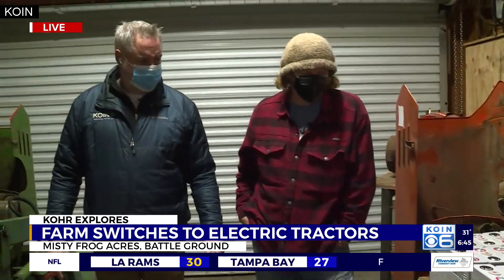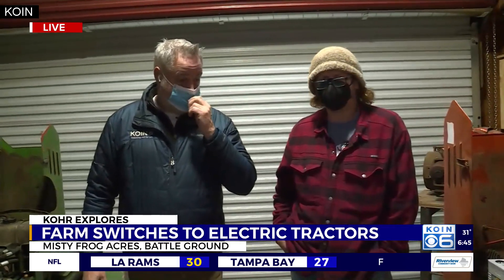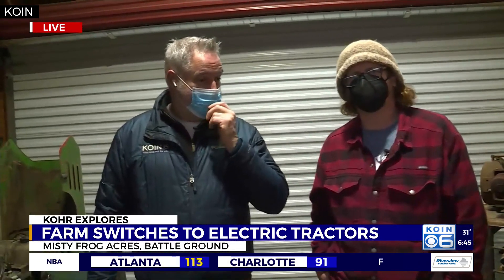I've invested in it, but the GoFundMe — GoFundMe.com, 'help us go electric on the farm' — you can find us on our Facebook page, Misty Frog Acres, and I've got a YouTube channel, Misty Frog Acres LLC, if you want to see some videos.